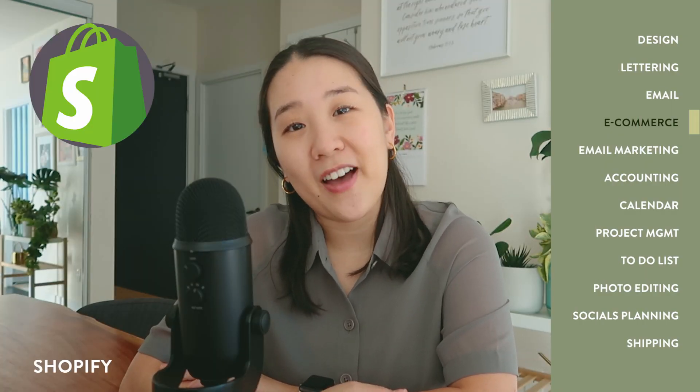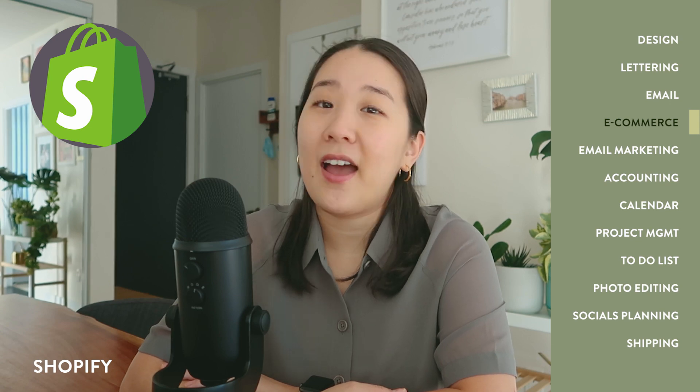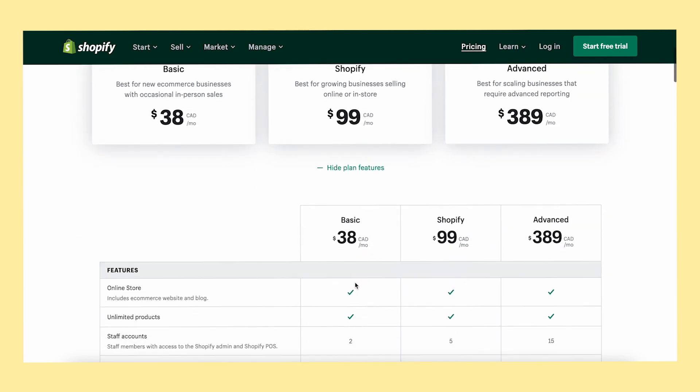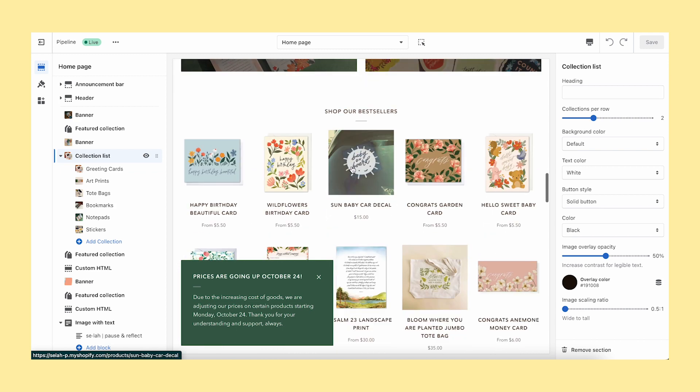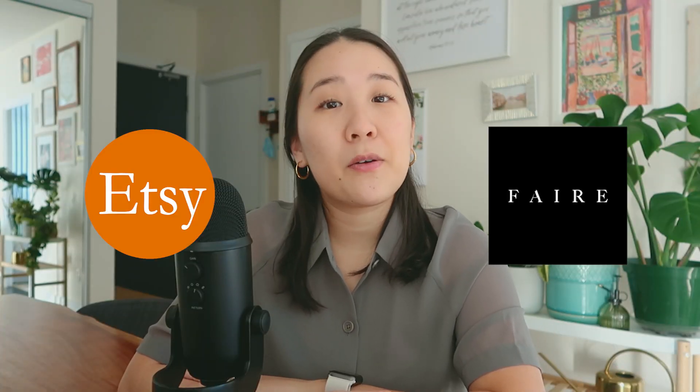The next thing I pay for is my e-commerce platform, which is Shopify. I made a video a few years ago comparing Etsy with Squarespace, and I did use Squarespace for many years, but I migrated to Shopify and have not looked back. This platform is so robust and I pay about $38 Canadian per month. Squarespace is cheaper at around $23 Canadian per month, but Shopify has a lot more features essential to my business — I'll be making a separate video on that. I also use Etsy and Faire as e-commerce platforms, but those are both pay-as-you-go — they take a cut of your sales but there's no monthly fee.